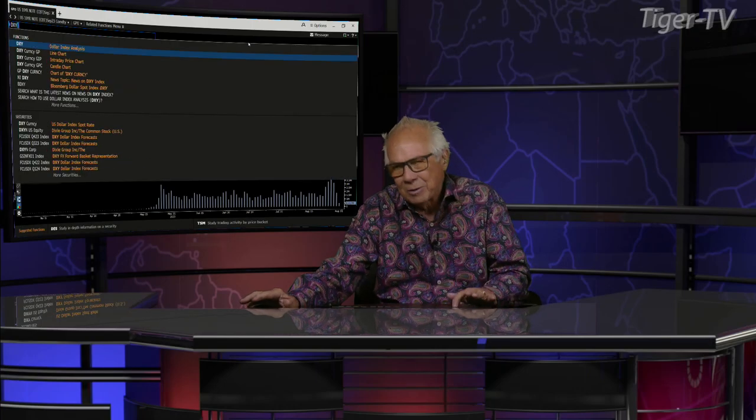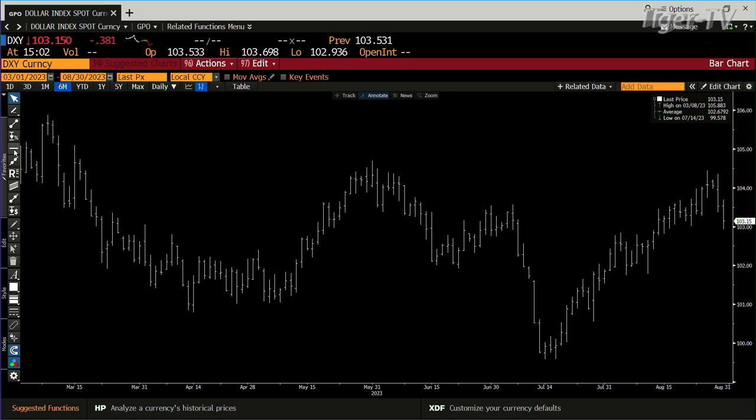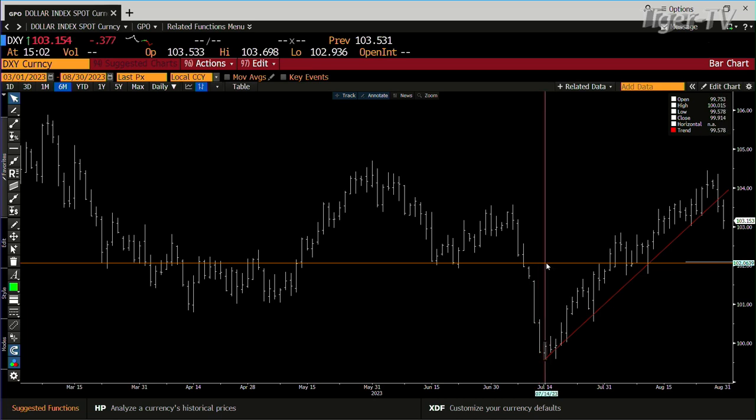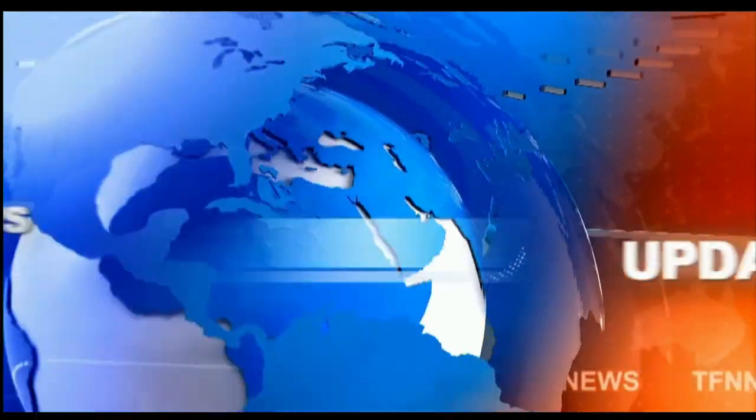It's all about the dollar. I was talking about this yesterday — I wanted to see one more day and we got it. This is a break of the uptrend with conviction — you can see it quite clearly. This dollar is on its way back down to the lower end of the last range, which is 99.573. That will continue to give breathing room to the S&P as well as the metals market. Stay right there folks, we'll be right back.